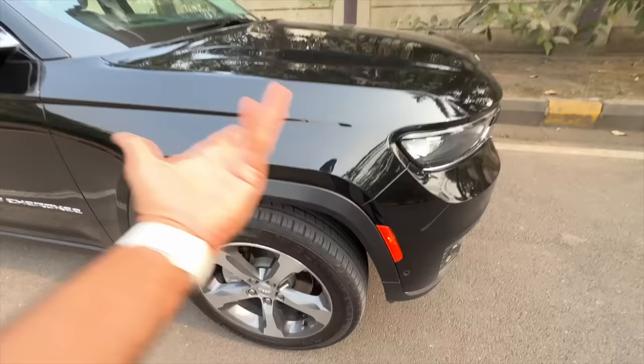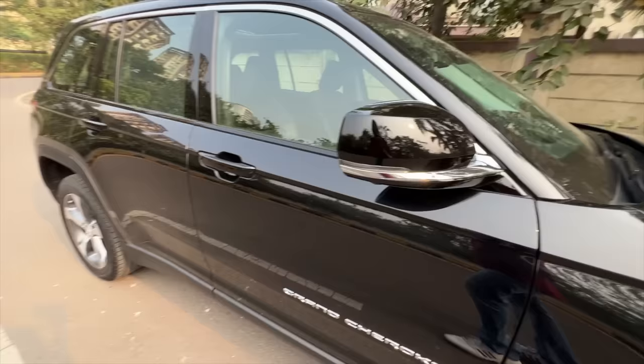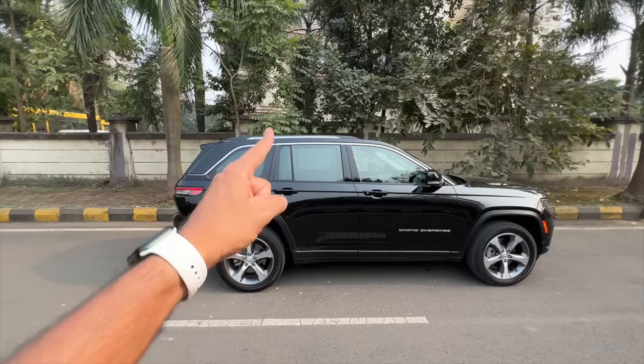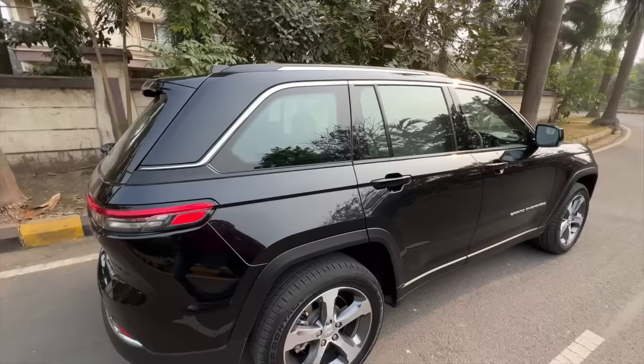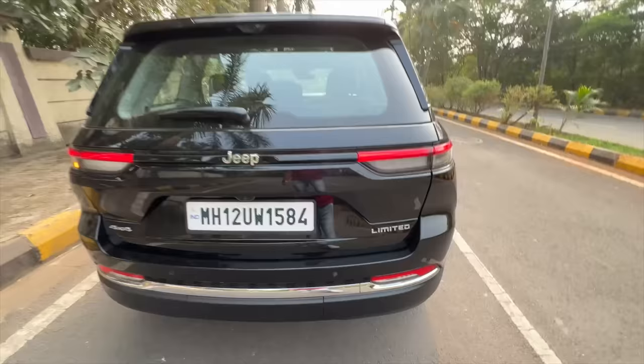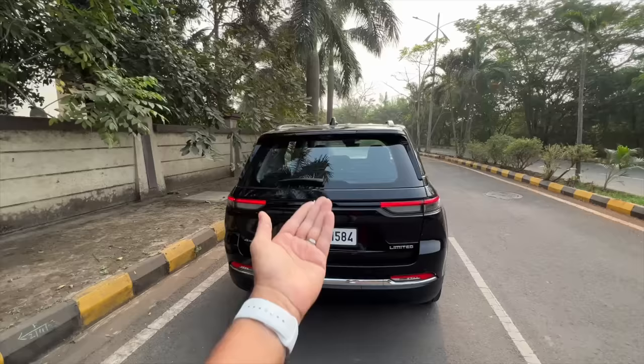Squared wheel arches, and because the lights are on this reflector is also on. You get a camera here because it gets a 360-degree camera. You get passive entry for all the doors as well as the boot. This car is available in a 3-row option as well, known as the Grand Cherokee L — that one actually has a 300mm longer length along with 150mm longer wheelbase, but that's not coming to India because Jeep thinks two rows of seats are enough.